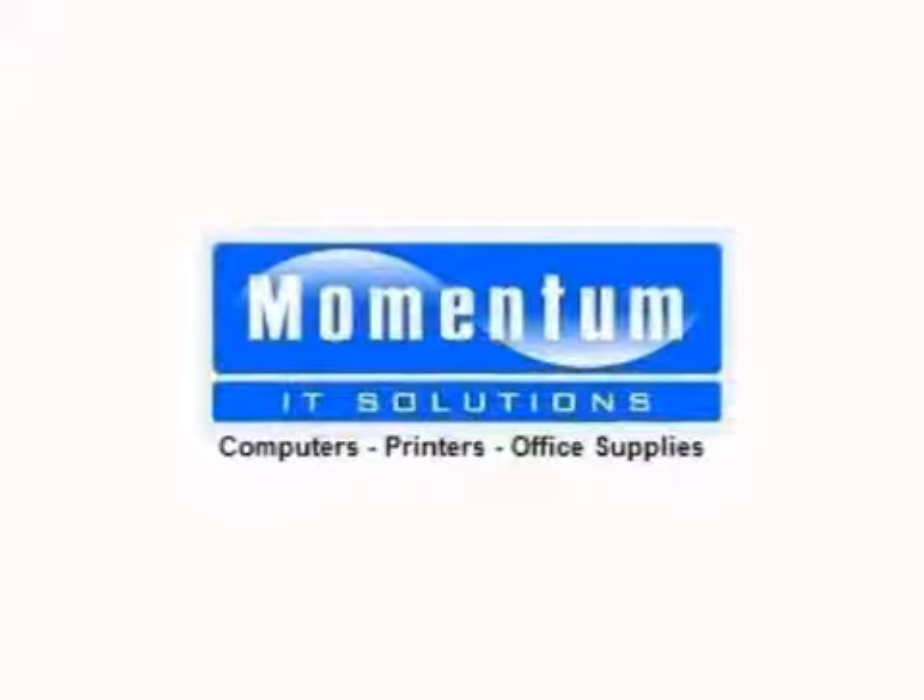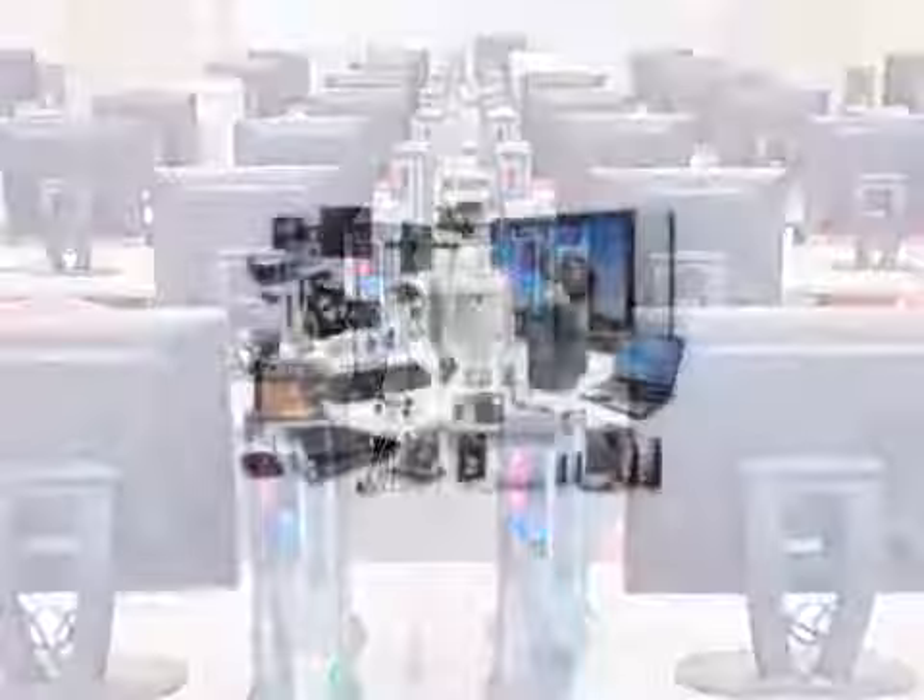Momentum IT Solutions is unique in providing IT services, consultancy, computers, printers, photocopiers, office supplies, sales and service. Our friendly, knowledgeable staff offer a personal service to local businesses.